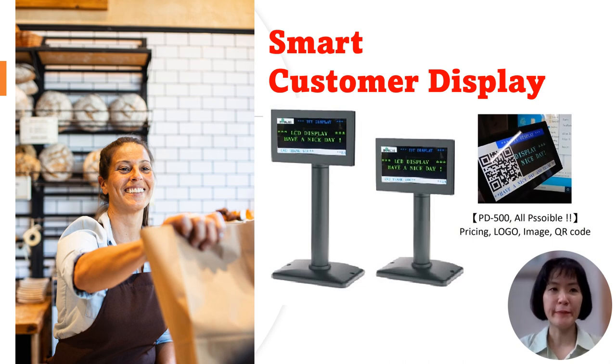Smart customer display delivers commercial information with efficiency. Location and display space is crucial for business transactions and delivering essential information to customers. The customer display is the focal point that captures their attention. Birch's PD500i goes beyond a simple common display, providing excellent commercial support — displaying pricing, text, QR codes, your logo, and even images to deliver a powerful and engaging customer experience. With the PD500i Smart Customer Display, you can maximize the commercial value of every transaction.